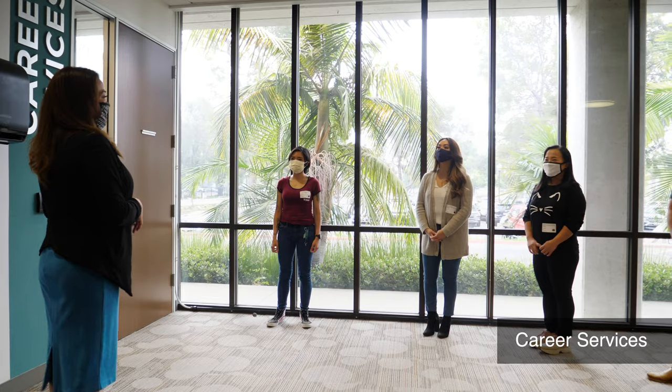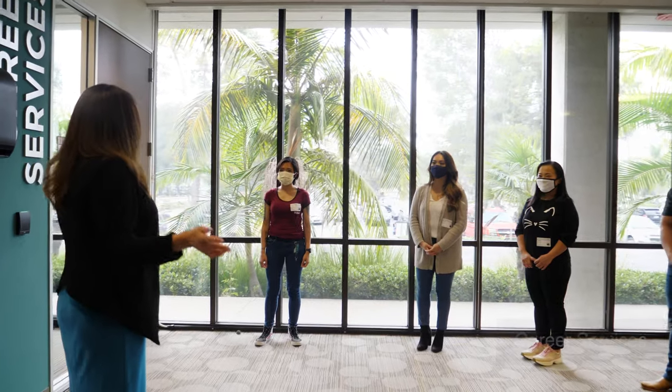My experience at West Coast University Orange County has been positive. The staff, the faculty — they are supportive to me 100% of my education.